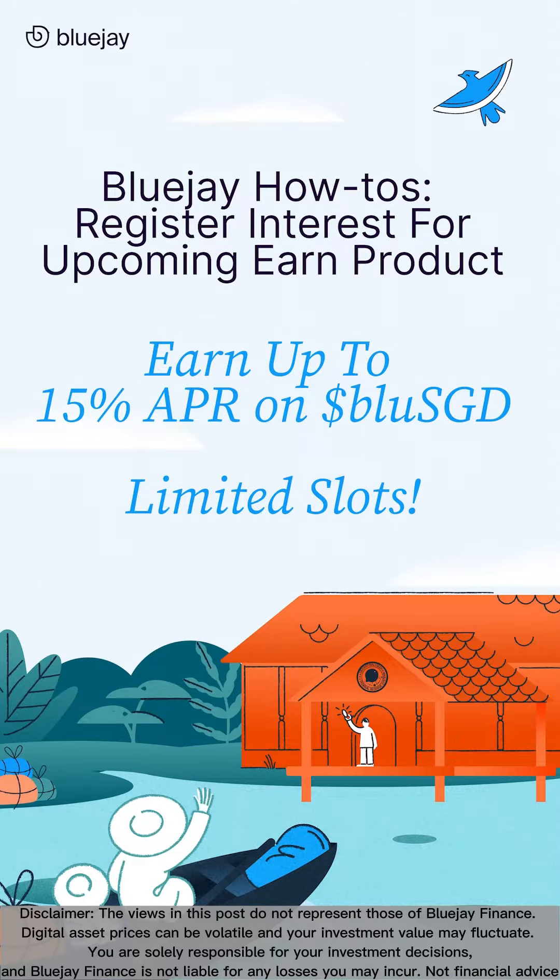Our earned product is finally launching. Register your interest to take part and reserve your spot to earn up to 15% APR on your BlueSGD when we go live. Here's a video on how you can register.